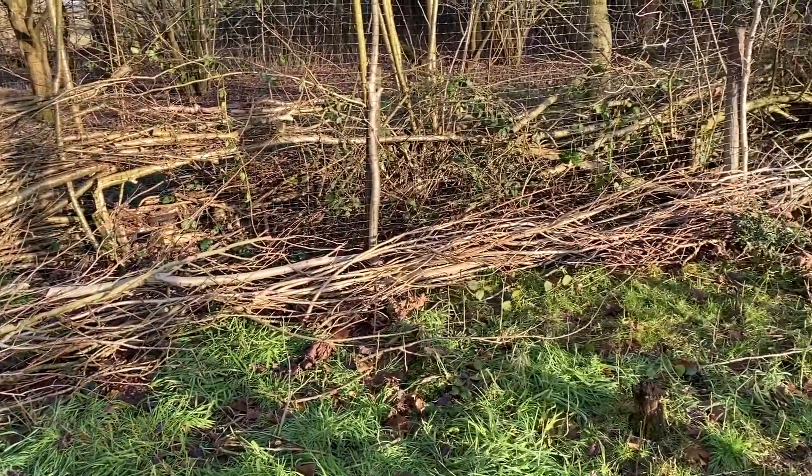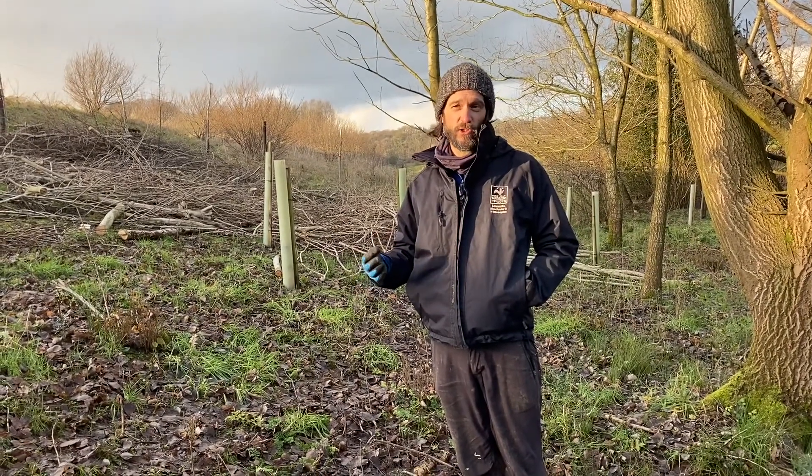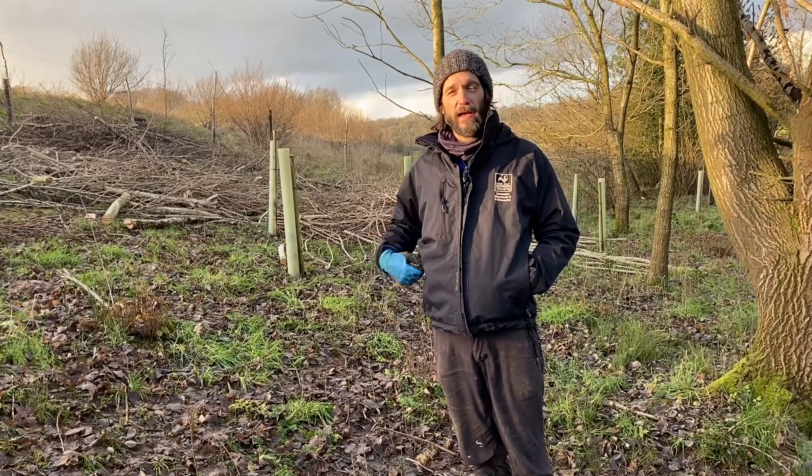The reasons for coppicing hazel in this area are twofold. Firstly, it provides habitat such as cover for small birds and mammals. Secondly, the materials are used by both our education teams and our school grounds team for providing nature-friendly gardens in schools.